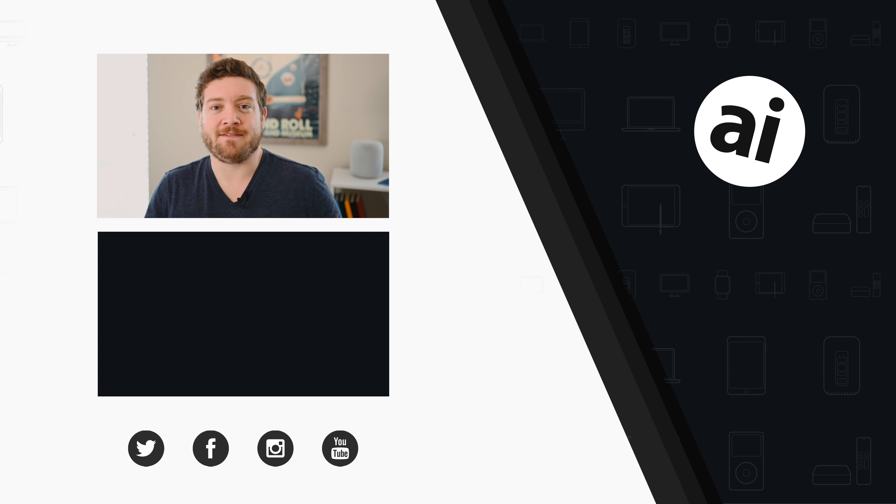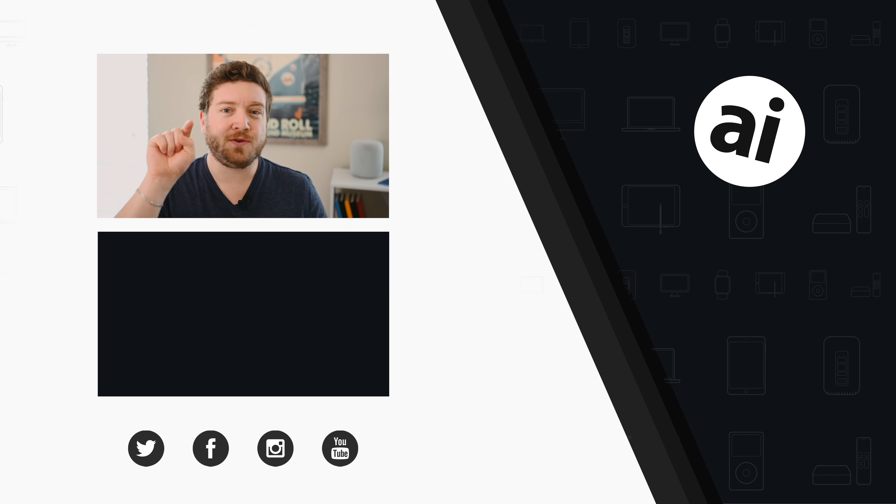Did you guys like that video? Be sure to click the like button so we can create content that you want to see. Follow Apple Insider on all social media channels. If you want the best prices on any Apple gear, check out the Apple Insider price guide, updated daily. Until next time, we'll see you later.